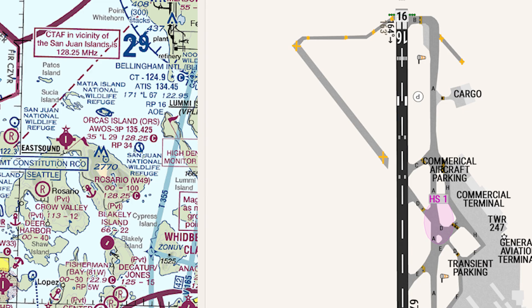Bellingham Tower, Bonanza 1546 Foxtrot, ready for departure runway 16, IFR. Tower: hold short runway 16. Holding short 16, Bonanza 1546 Foxtrot. Tower: runway 16, cleared for takeoff. Readback: cleared for takeoff, runway 16, Bonanza 46 Foxtrot.